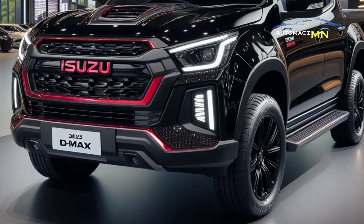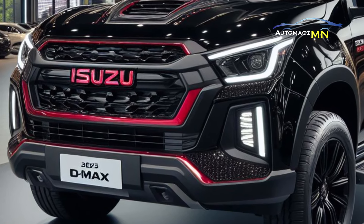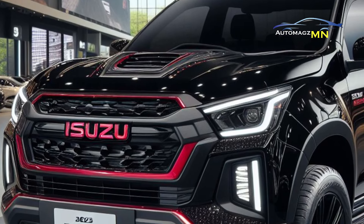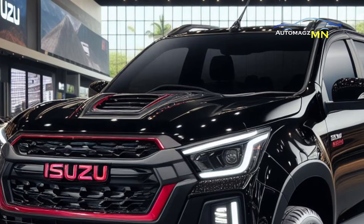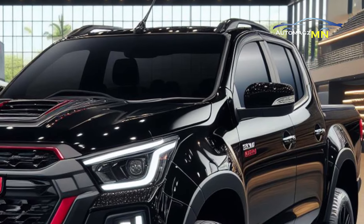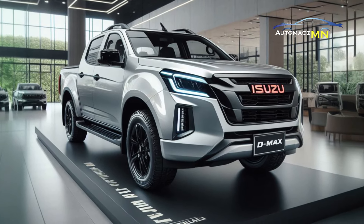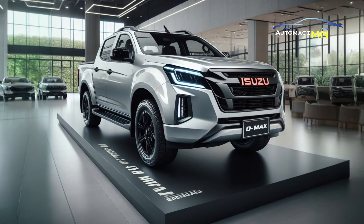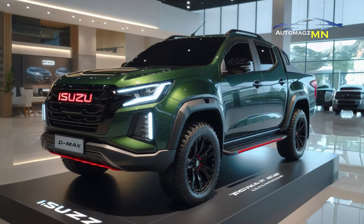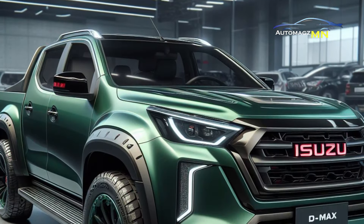For specifications, first let's look at the engine. Both cars use a 2.5L diesel engine which produces 134 hp of power and 320 Nm of torque. The difference is in the transmission: the Rodeo MT uses a six-speed manual transmission, while the Rodeo AT uses a six-speed automatic transmission.